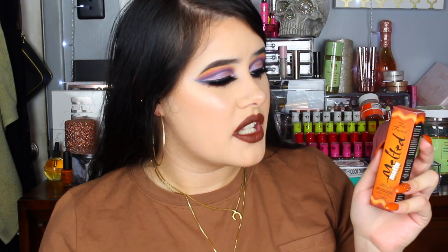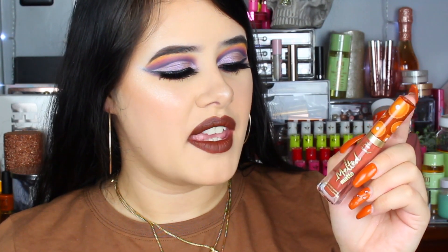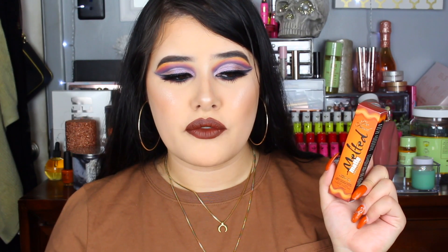I did get this year's limited edition matte lip as well. This is the pumpkin spice shade — the packaging is super adorable, it has little pies on the end and it's a soft orange shade. I don't think the color is for me personally, which is why I didn't pair it with this look. It's not my favorite shade of orange, but it is really pretty and swatches really nicely. Let me know if you like this color for yourself or if you'd rather pass on the lip. The lip retails for $22.